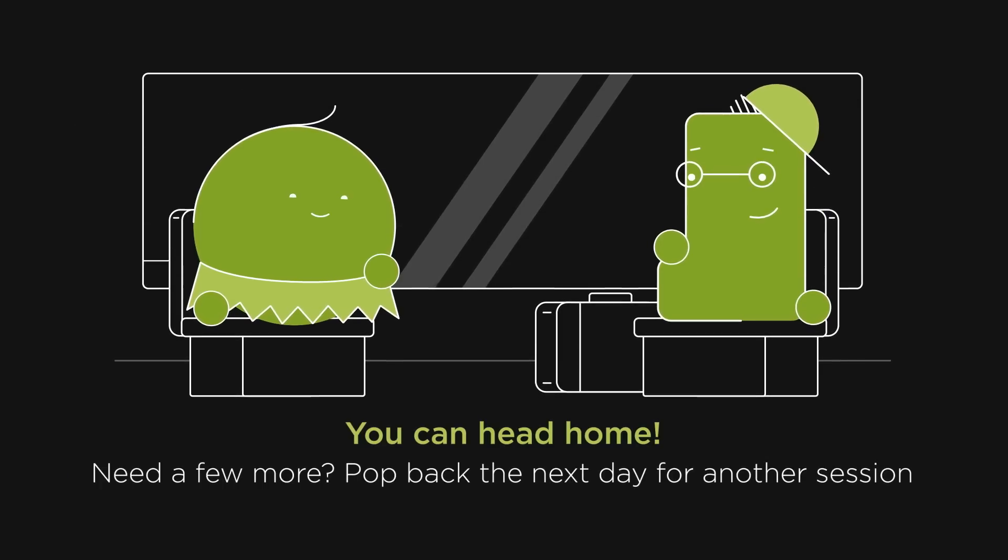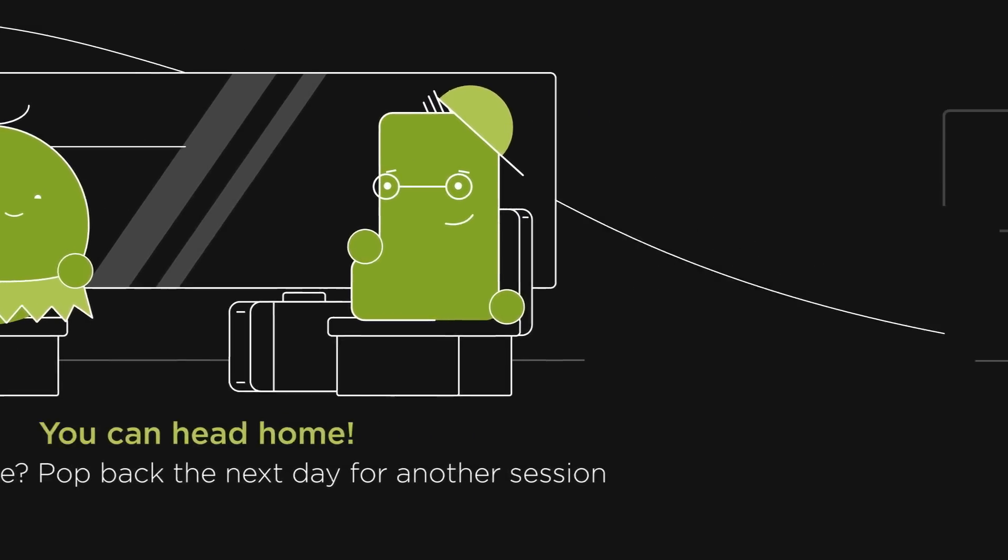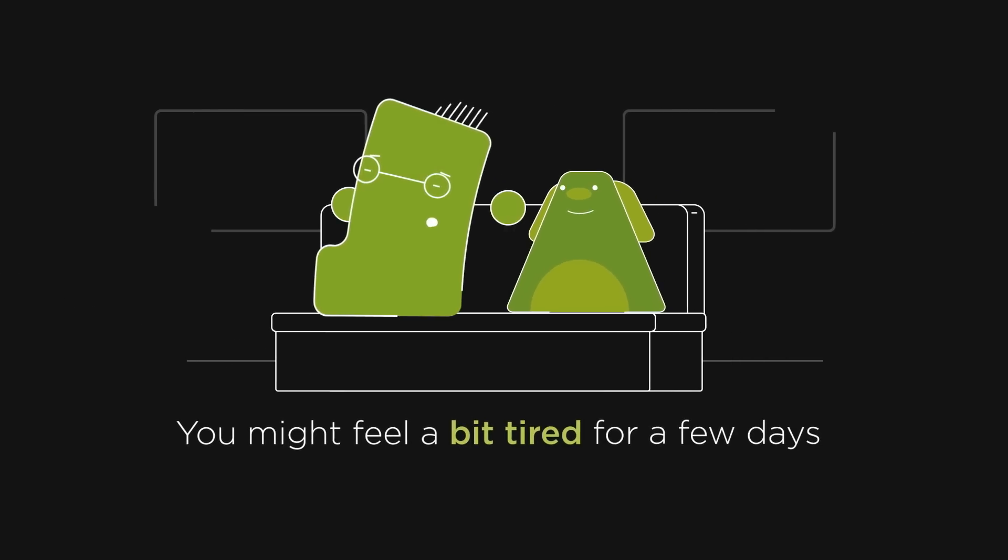If we haven't collected quite enough, then you'll need to pop back the next day for another session on the machine. After your donation, you'll probably feel a bit tired, but this passes after a few days.